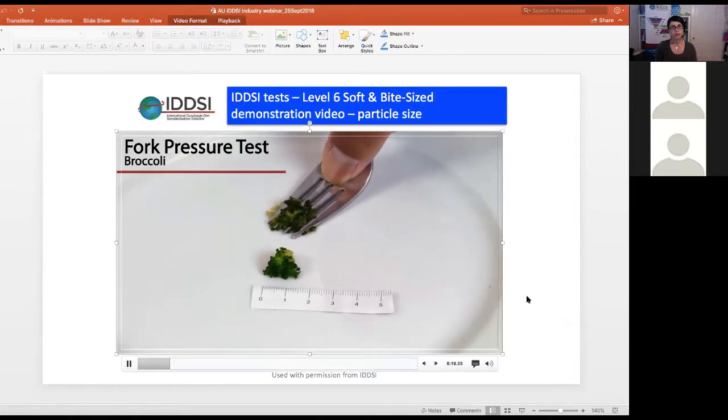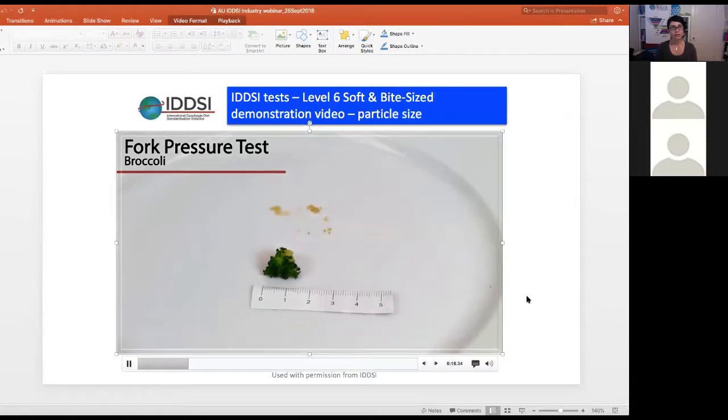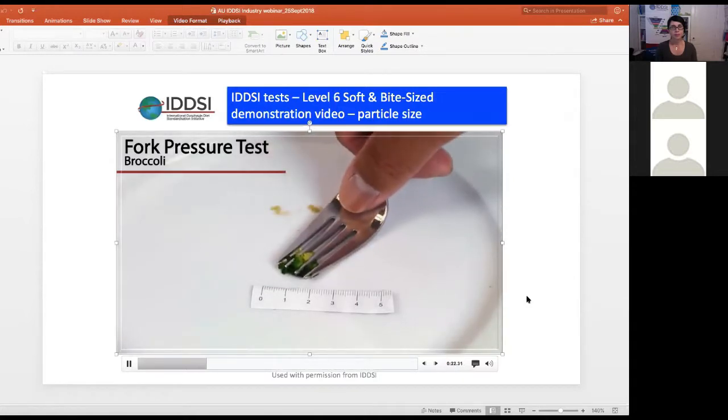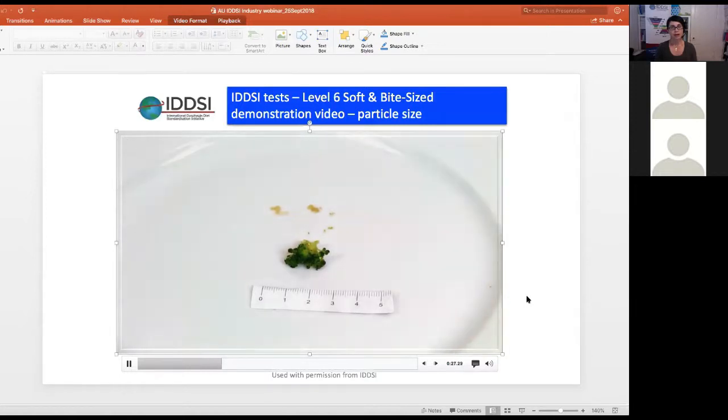A demonstration video shows using a fork where the thumbnail blanches to white — the overcooked broccoli breaks apart easily. By contrast, when you press down on an adequately cooked sample and it remains intact, it fails the test. The food needs to be able to break apart.